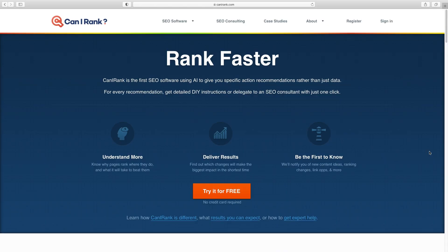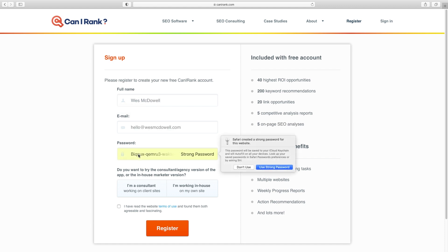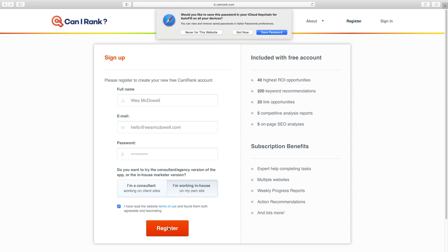Here we are on canirank.com and the first step is just to click on the orange button to try it out for free. You don't need to put in a credit card, but you do just need to put in some basic information. So I'm just going to put in my name. If you're doing this for your own business, you would just choose this option, click right here, and then on register. Then you just need to go into your email and click on the link to confirm.